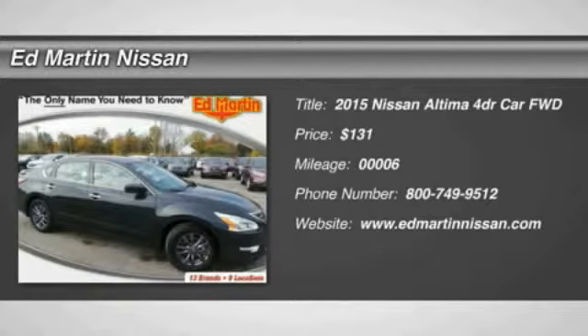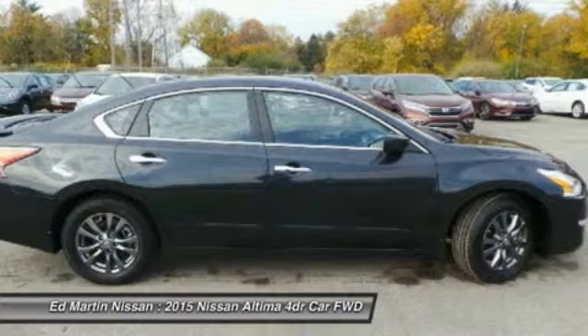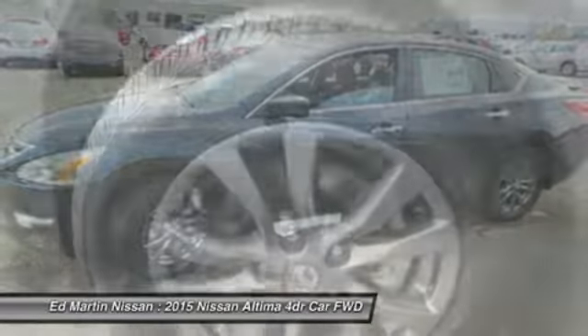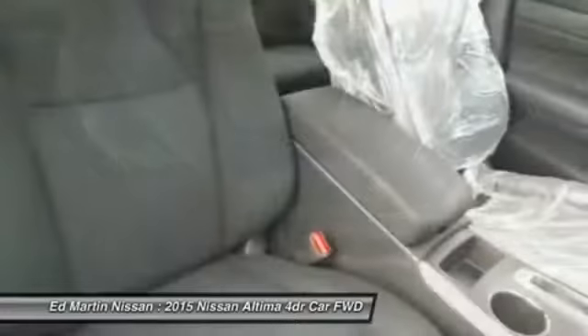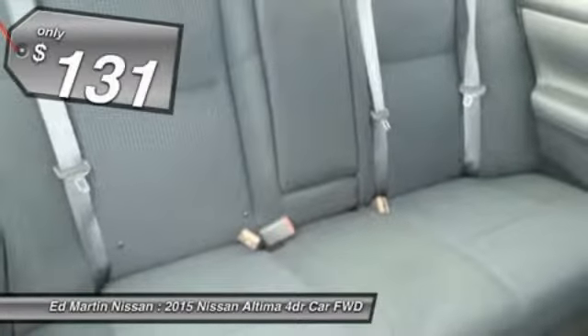The Nissan Altima offers advanced features to make life easier, including push-button ignition, which comes standard. Combine that with a powerful V6 or efficient four-cylinder engine, six standard airbags, and over 5,000 quality and performance tests, and you'll see the Nissan Altima is made to drive and built to last. And is priced below $5,000.